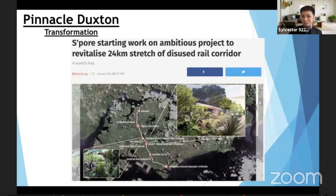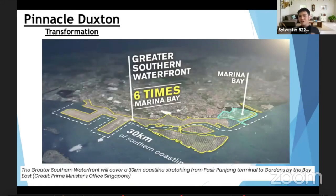That's just one of the big transformations. Even bigger — have you heard of the Greater Southern Waterfront? This is six times the size of Marina Bay, spread across 30 kilometres of coastline stretching from Pasir Panjang Terminal to Gardens by the Bay. Can you imagine how big this is? Something big is happening very soon right here. The government has emphasized live, work, and play in this plan, so you can imagine how much excitement is coming to this district.